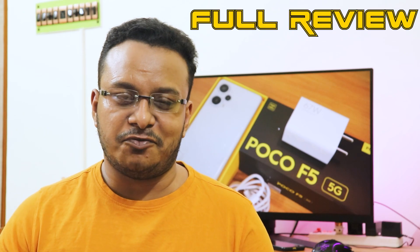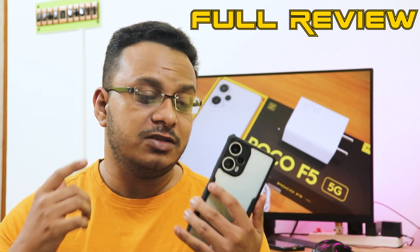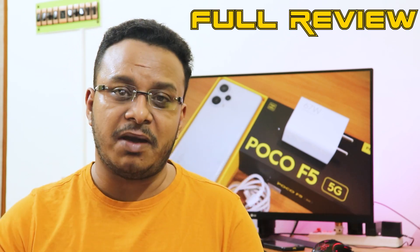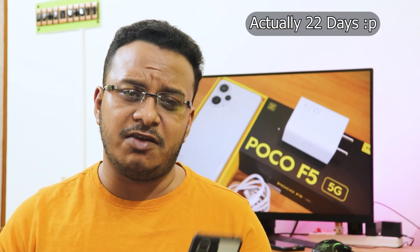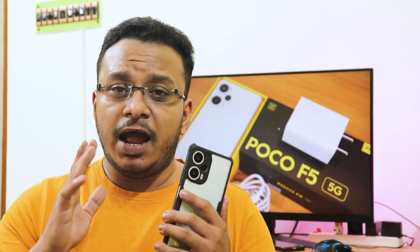What is up guys, this is Tito back with another video. During this video I'm going to be reviewing the POCO F5. As you can see from the background, I have used this device for a long time now — more than 25 days, it's almost a month. If you want the finer details of the software and normal user experience, you can watch the first 48 hours of usage video, but today let me talk about the long-term impressions.